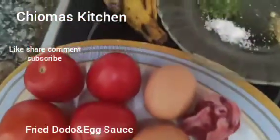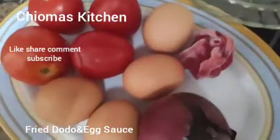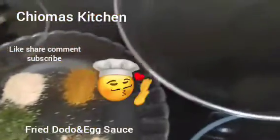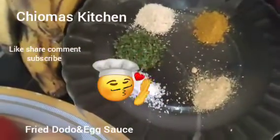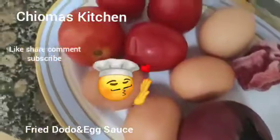Welcome to Choma's Kitchen! This is the perfect Nigerian breakfast. Today we are doing fried egg and plantain — we call this fried egg and dodo. We are heating our oil already. We have our spices, onions, egg, tomatoes, and dry plantain. Happy Sunday to you all!